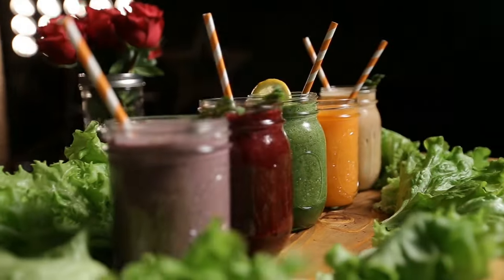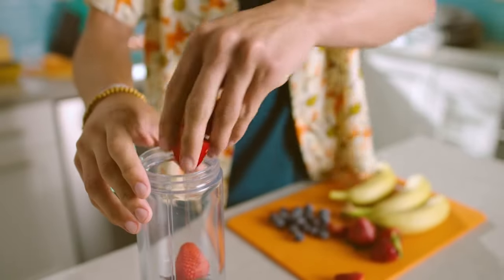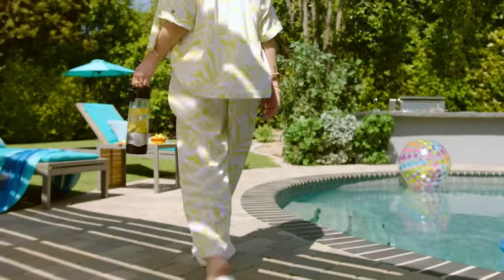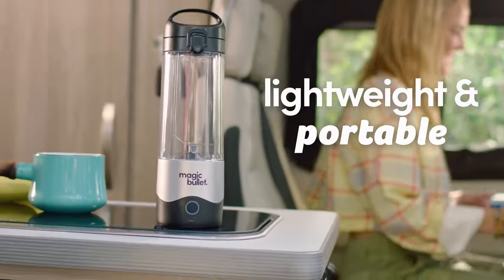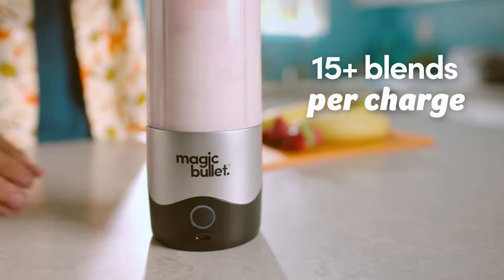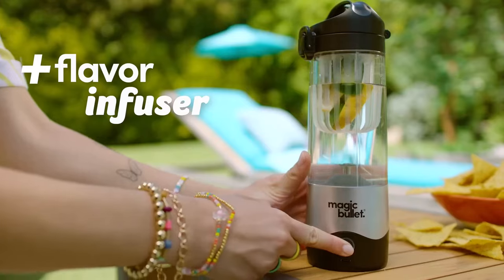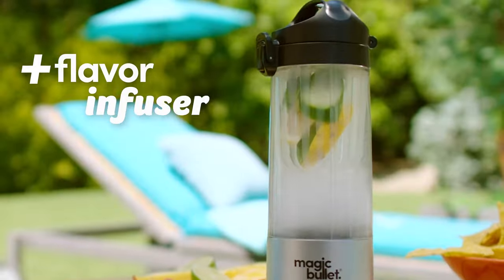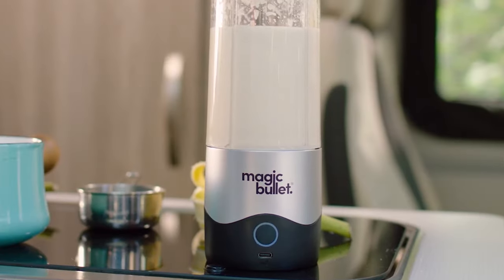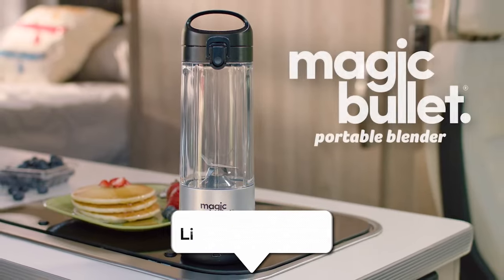If you want to take smoothies to a whole new level, then the Magic Bullet Portable Blender is the right choice. Whether you're whipping up a morning smoothie, a post-workout protein shake, or a refreshing drink while travelling, this blender works amazingly. Its sleek and stylish design is not only aesthetically pleasing, but also practical, making over 15 blends per charge. This compact yet powerful 16-ounce blender and flavour infuser simplifies the blending process, allowing you to enjoy your favourite beverages effortlessly. With its quick operation and easy clean-up, it's a perfect addition to your kitchen or travel essentials.